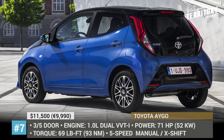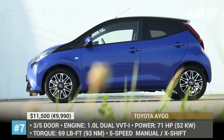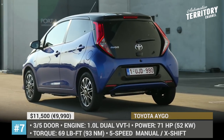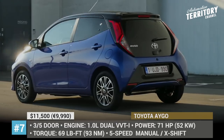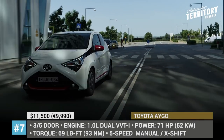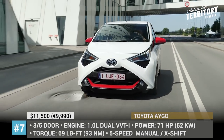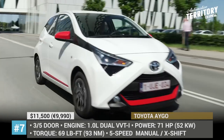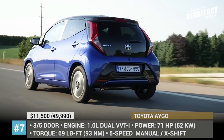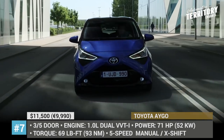Toyota Aygo. The Aygo is one of the most recently refreshed automobiles in its class, getting a facelift for the 2019 model year. This compact city hatchback is offered in 3 and 5-door modifications, accommodating up to 4 people, and even in the 5-door variant won't exceed 11.5 feet in length. The model is offered in 5 trim levels; the latest updates include a reworked front fascia, LED head and taillights, and a slightly stronger engine — a Euro 6.2 compliant 1.0-liter 3-cylinder outputting 71 horses, coupled with either a 5-speed manual or an X-shift transmission.